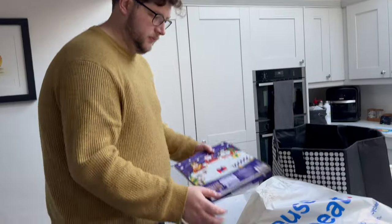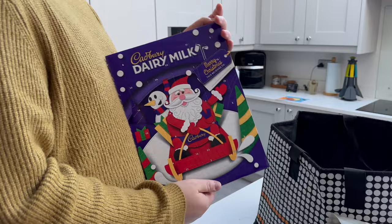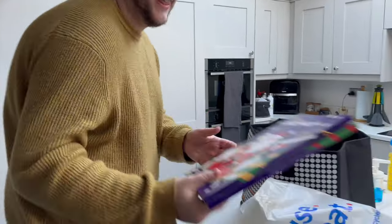We are back from the shop, so I'll show you what we've got. From Tesco, we got two advent calendars - Cadbury's Dairy Milk Santa. They're only the cheap ones, about £1.50 each. It's day 14, so we've got 14 of these to catch up. They are for December.